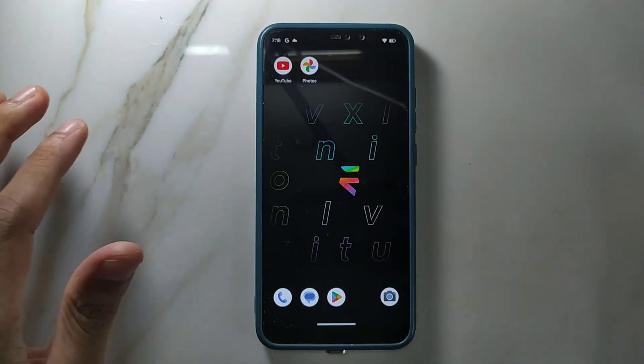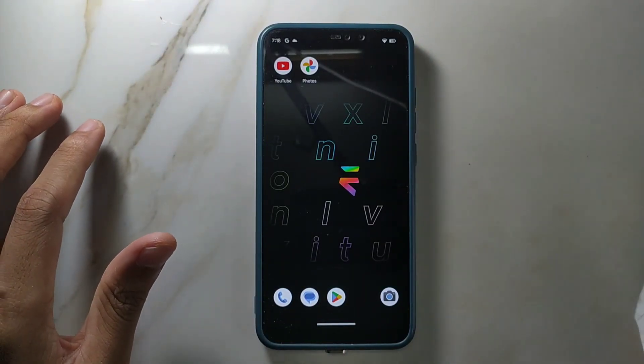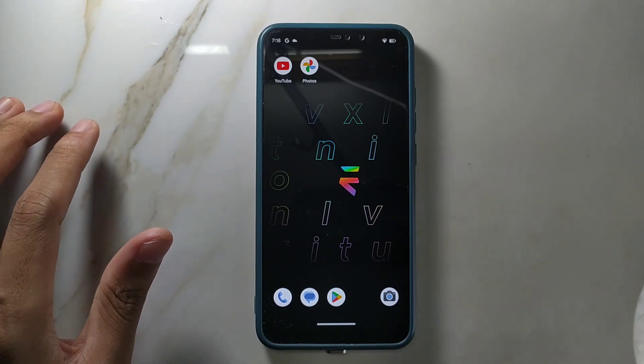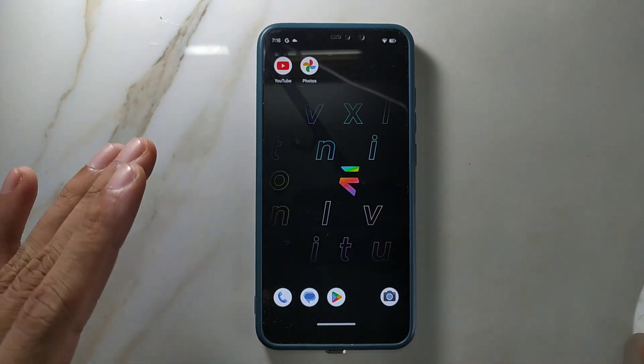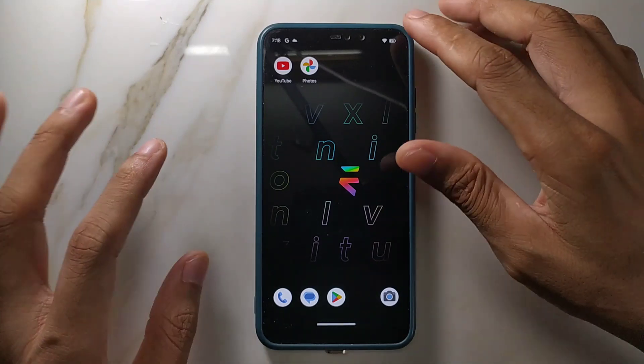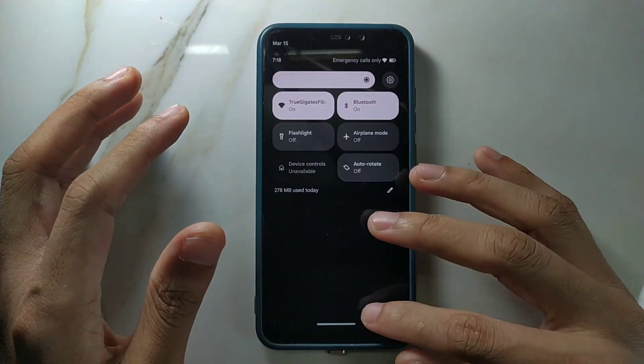Hey guys, welcome back to another new video. In this video I'm going to review another custom ROM for Redmi Note 6 Pro — this time we have Evolution X ROM. I reviewed Evolution X ROM for Redmi Note 8 a few days back and that was an awesome ROM, and for the Note 6 also it's a similar kind of experience. Really good ROM, so let's go and check what we are getting with this ROM.